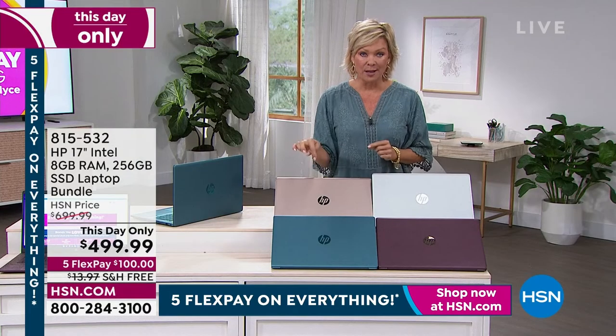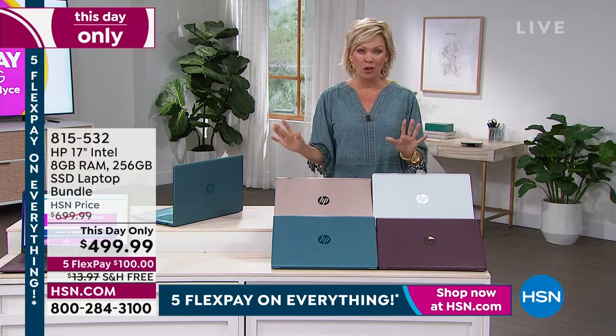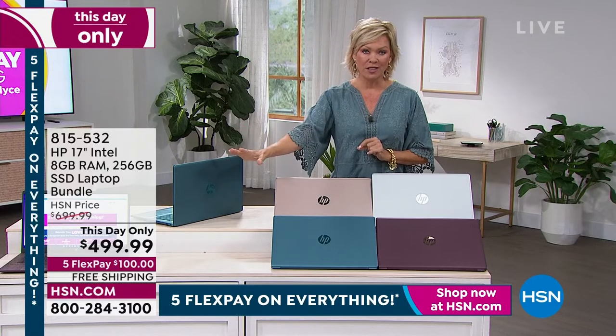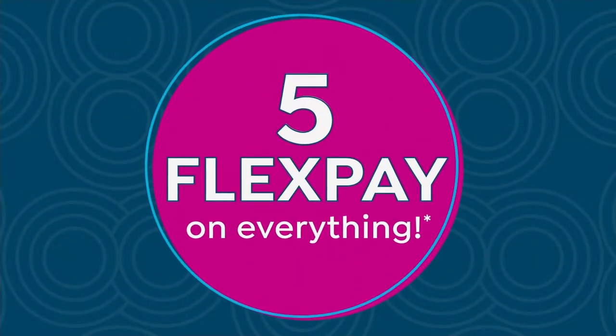This day only means you've got until tonight at midnight, or if they sell out first — either or. There's free shipping on top of that, five flex or 12 months. If you have an HSN card, 12 months of VIP financing breaks your monthly payment down to about $41 a month.